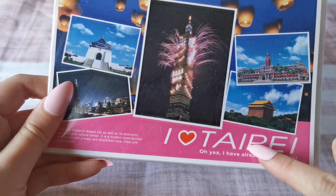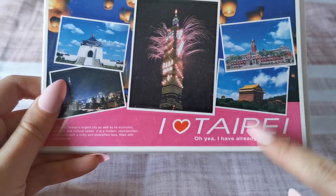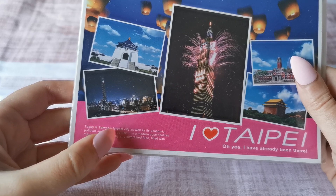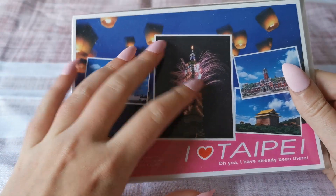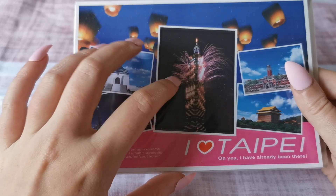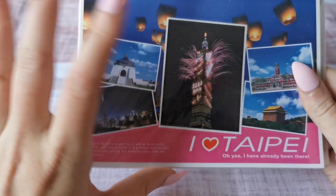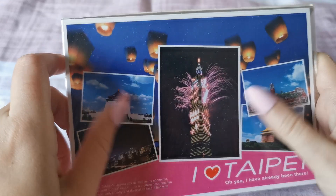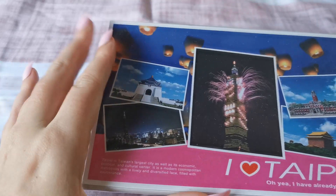This one is from Taipei — Taipei in Taiwan. Taipei is the capital of Taiwan and Taiwan's largest city, as well as its economic, political, and cultural center. I got this back in 2018. I visited Taipei for around five days. I visited some of the attractions there and I fell in love with Taipei — it is a very, very beautiful city.